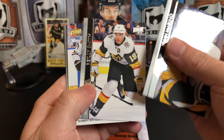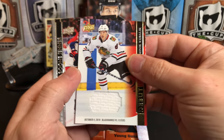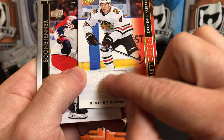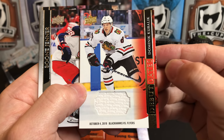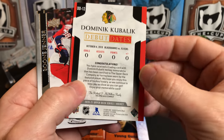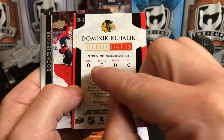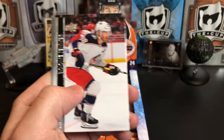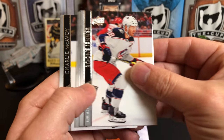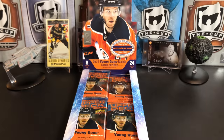John Marino, Riley Smith, and we've got a Debut Date Jersey of Dominic Kubalik. Pulled one of these of Shesterkin before, but it wasn't the jersey variant. This is a Debut Date — and a bunch of nothing. Boone Jenner, Ryan Suter, and Charlie McAvoy.